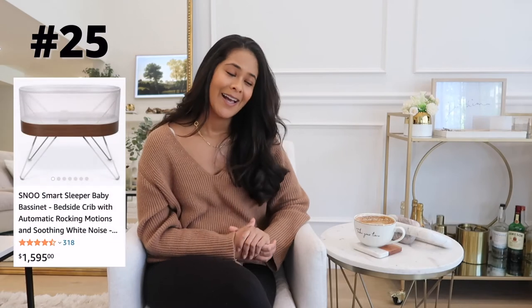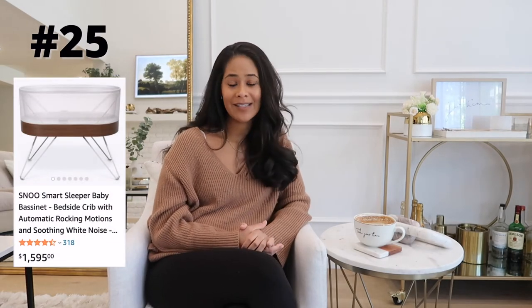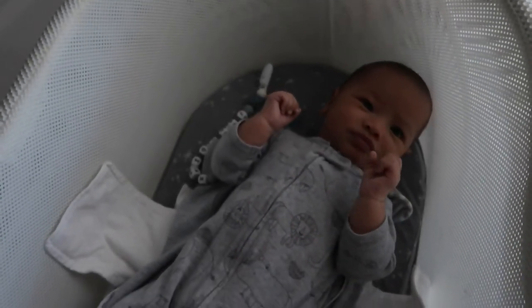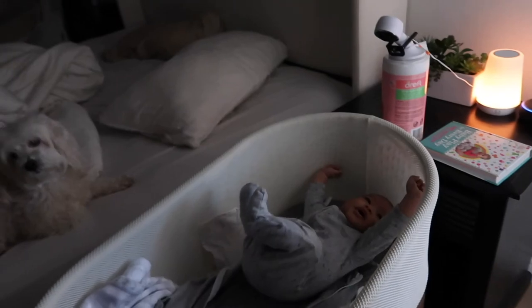Last but not least, we are going to talk about the Snoo. I want to give you all the real tea — I even texted all my friends today who had the Snoo and asked them how it was going. We started baby in the Snoo immediately when we got home from the hospital. The Snoo comes with swaddles that strap into the bassinet, which I personally love because it ensures baby's not going to roll over — it gave me peace of mind. The Snoo also has a function where it moves and makes sounds similar to being in the womb, so it's supposed to mimic the womb for baby.